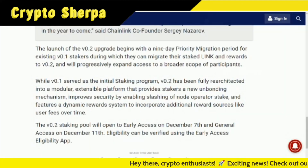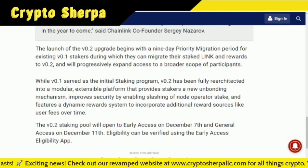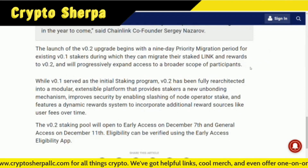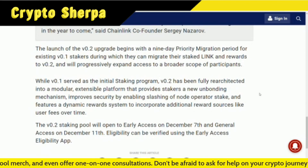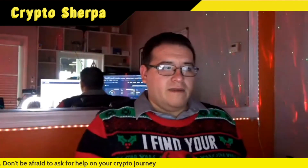The launch of the v0.2 upgrade begins with a nine-day priority migration period for existing v0.1 stakers, during which they can migrate their staked LINK and rewards to v0.2, and will progressively expand access to a broader scope of participants. While v0.1 served as the initial staking program, v0.2 has been fully re-architected into a modular, extensible platform that provides stakers a new unbonding mechanism, improves security by enabling slashing of node operator stake, and features a dynamic reward system to incorporate additional reward sources like user fees over time.